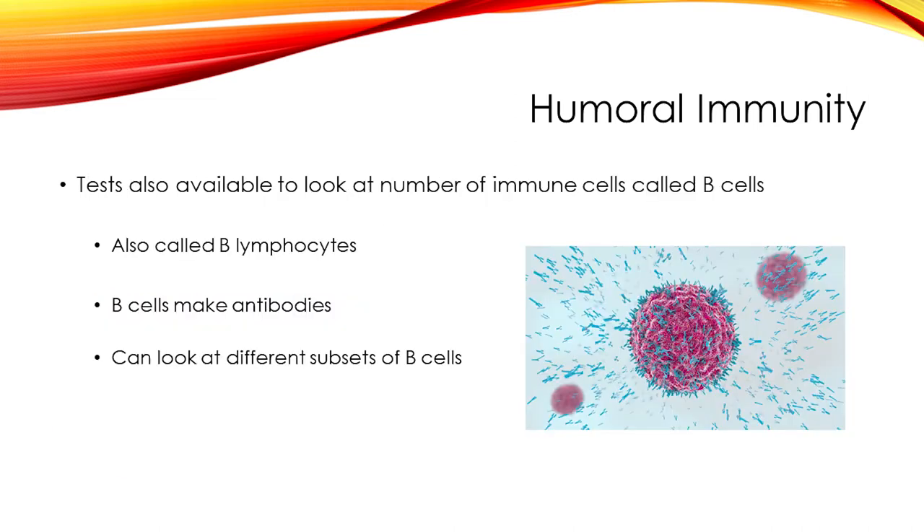For that reason, it's very common when immunologists are evaluating for an antibody problem to check antibody titers before and then again after someone receives Pneumovax, to see how well those antibodies are working. There are also tests available to look at the number of B cells, also called B lymphocytes, which are the cells that make antibodies. There are different subsets of B cells, and tests are available to look at those specific numbers as well. This test isn't often needed for an initial diagnosis, but it can provide helpful or even prognostic information.